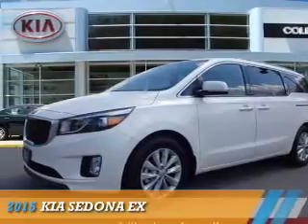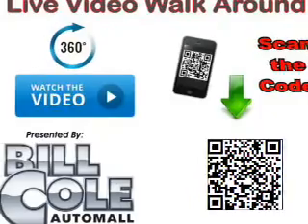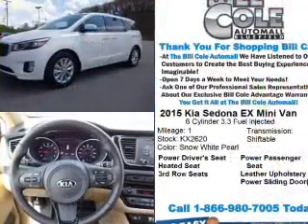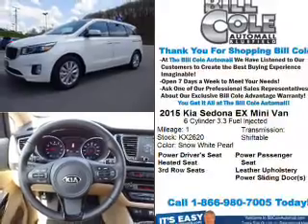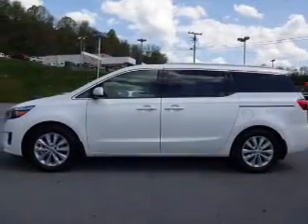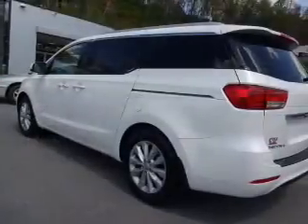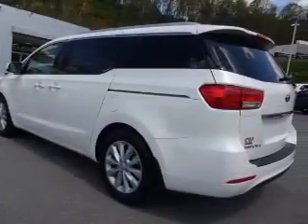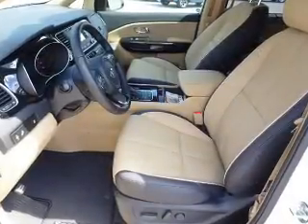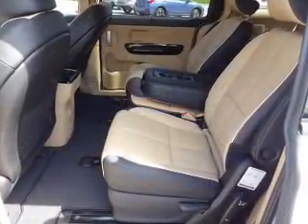Presenting the 2015 Kia Sedona. It's powered by a front-wheel drive six-cylinder engine and a six-speed automatic transmission. Features include alloy rims, anti-lock brakes, third row seats, leather seats, heated seats, steering wheel controls, dual temperature controls, front airbags, an adjustable tilt steering wheel, power seats, cruise control, and a trip computer. Great quality at a great price.